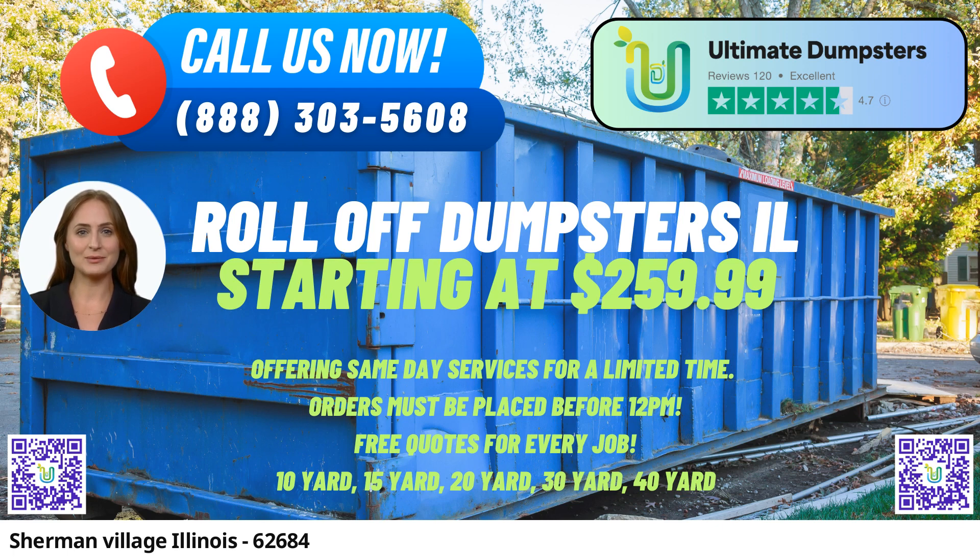Nationwide Coverage, Local Expertise. With nationwide coverage spanning over 50,000 cities across 50 states and even reaching three countries, Ultimate Dumpsters is your go-to source for roll-off containers.